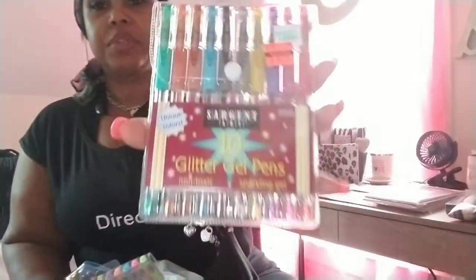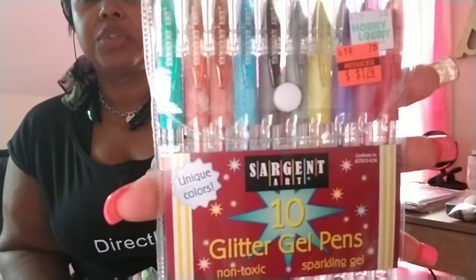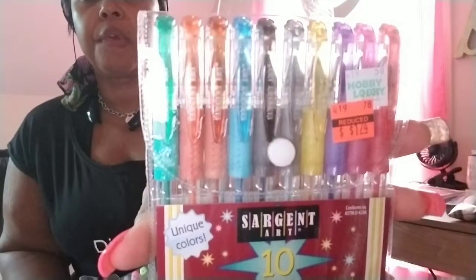Yesterday these pens were $6.99 regular price, they were on clearance for $1.74. This pack might have been $4.99. These are the glitter 10-count gel pens — I have a pen obsession all of a sudden. This pack was $6.99, it was $1.74 — these are the fluorescent gel pens.